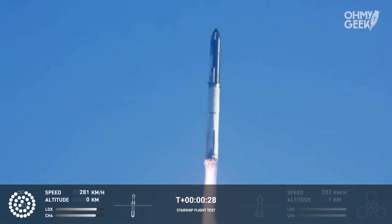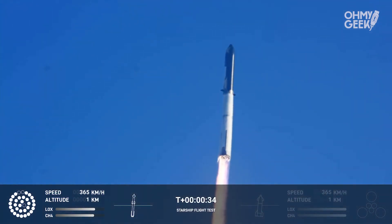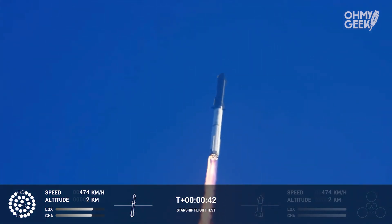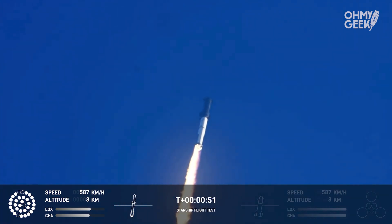Booster chamber pressure is nominal. At 2 minutes 43 seconds into the test flight of the inaugural Starship vehicle — tower clear. First stage engines nominal. What a sight from the ground cameras at Starbase. We're flying at twice the thrust of the Saturn V, heading to space.